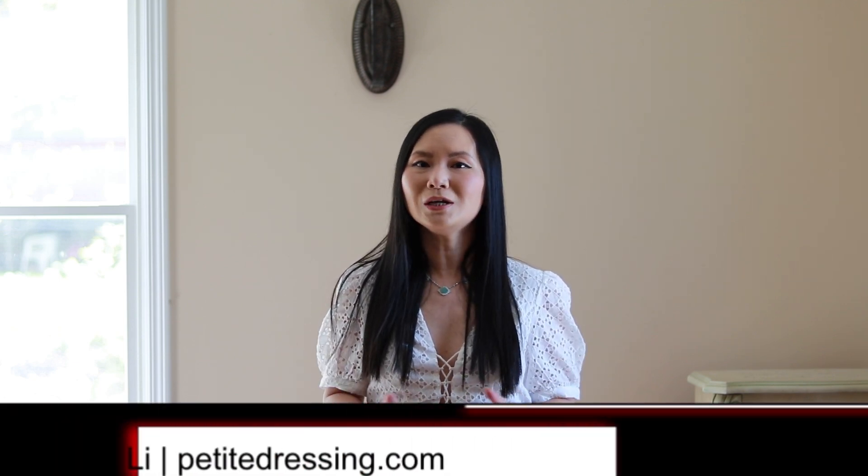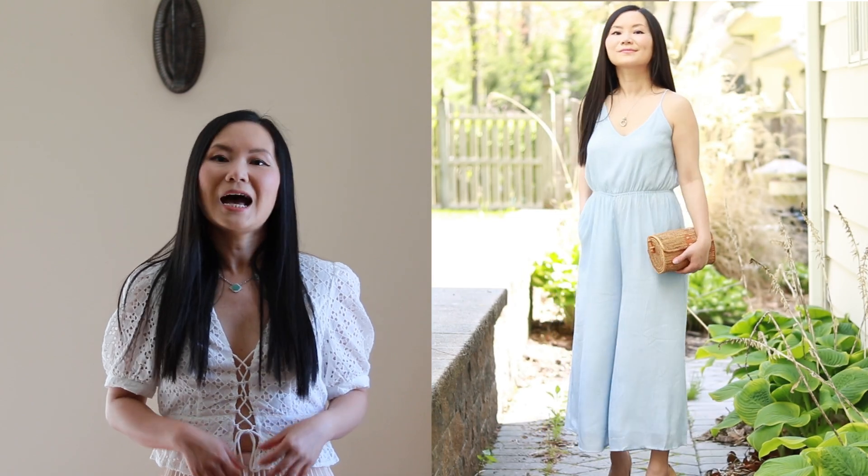My name is Chi, you're watching Petit Dressing. Welcome to my channel. I am a 5'2" petite blogger and I upload videos every week. I talk about how to dress for your body shape and how to dress for your height. I welcome your comments — let me know after you watch this video what you're interested in hearing about. I also invite you to join me on my Facebook group, Petit Fashion Nista.